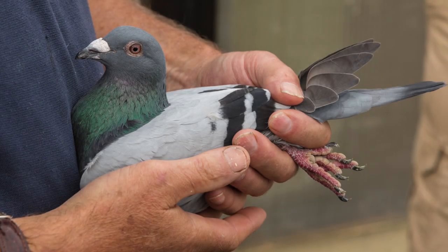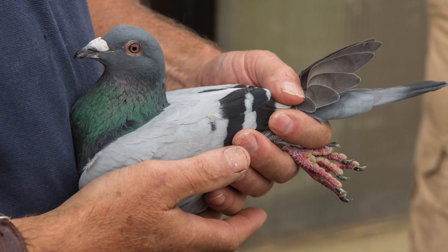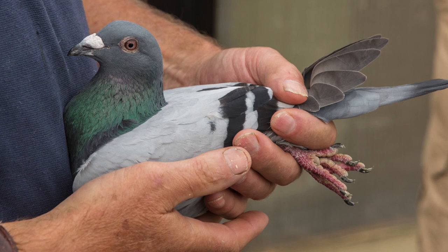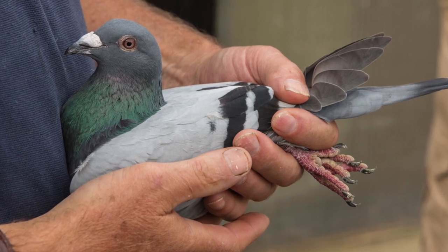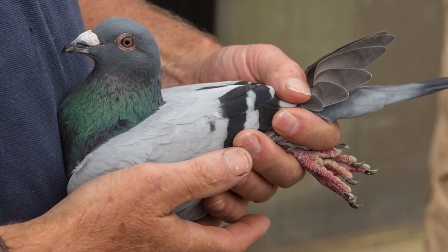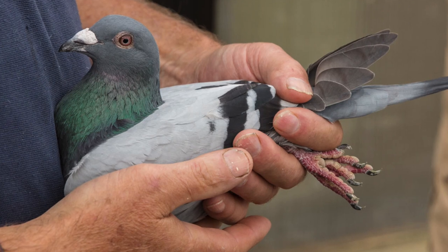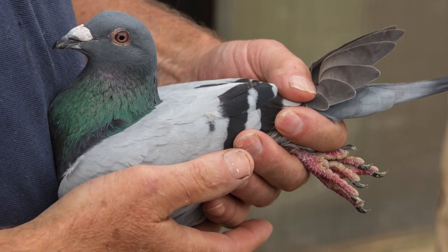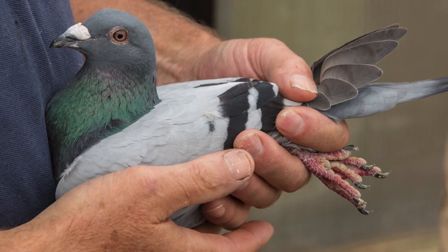Most armaments appear to transform into living birds of appropriate size, with most personnel firearms becoming pigeons and tear gas grenades turning into flocks of sparrows. Close contact weaponry transforms into human body sections instead, with a 40 cm nightstick turning into an erect human penis of equivalent length.